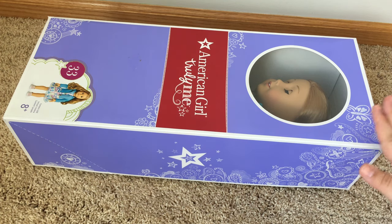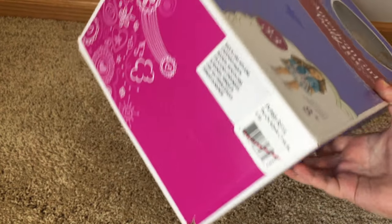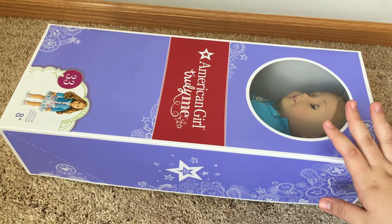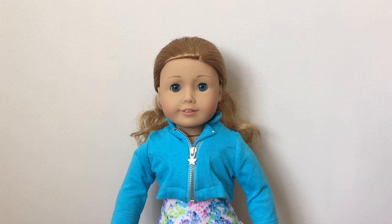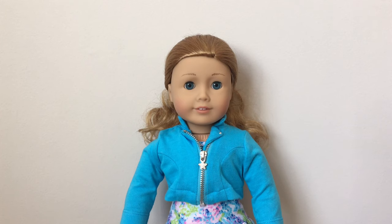Now we are on to opening the first doll that I bought. This is Truly Me number 33. Her box is a little bit damaged, but it isn't too bad — for some reason it also has tape on it, but the box doesn't matter. All that matters is that the doll is in good condition, and from the looks of it she seems to be. Here she is out of the box — she is in really good condition. The only thing is her hair needs to be re-curled, probably because she has been in the box for such a long time. She has the old eyes, which are great, and the old body fabric that is not super thin, which is also great. Her body tag says 2014.